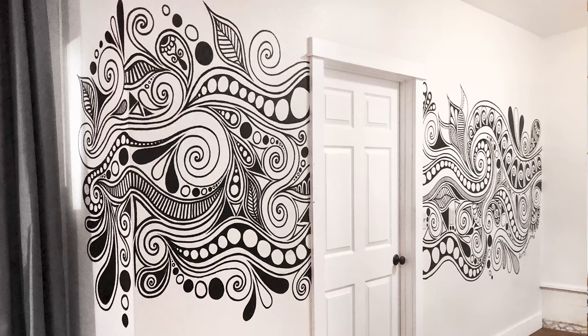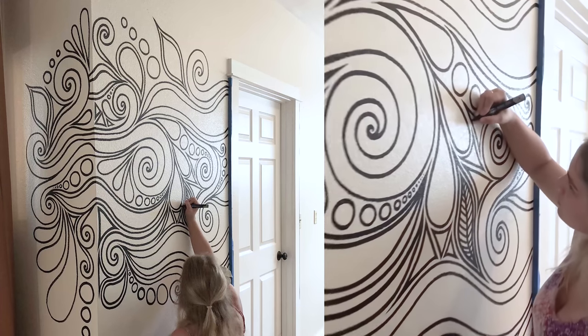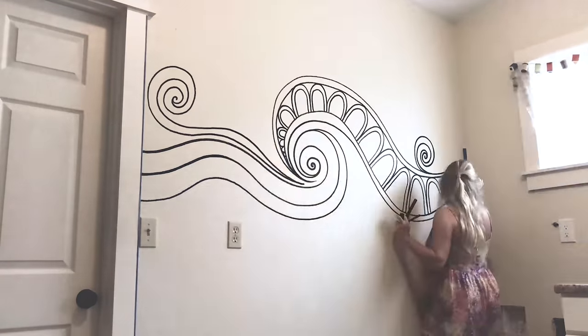The fifth mural I'm going to share with you is the one that I did in Hawaii. I was commissioned to do a piece for Afterglow Yoga. I had an amazing time meeting with the owners, did yoga with them, and then painted this mural — it was a really beautiful part of the trip.